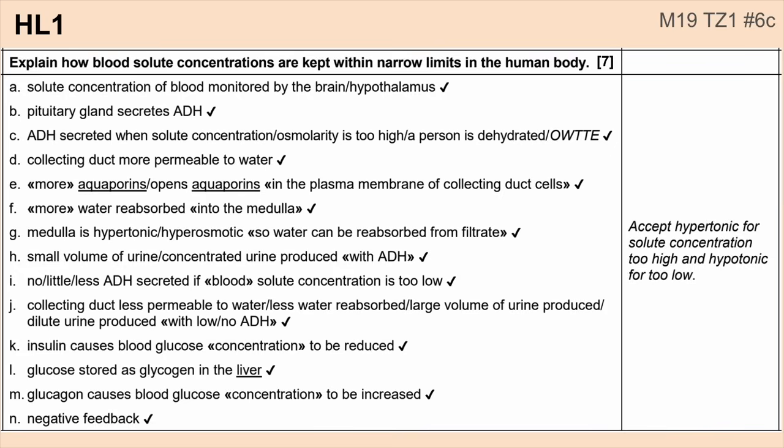First up, looking at osmoregulation — you might want to pause here and read through and memorize this mark scheme of everything that IB said was important about osmoregulation. Note they're not just talking about what's happening in the kidney with osmoregulation, but also the insulin and glucagon dual hormone responses to blood glucose. Make sure you can address both of those things.